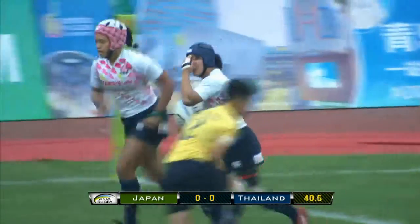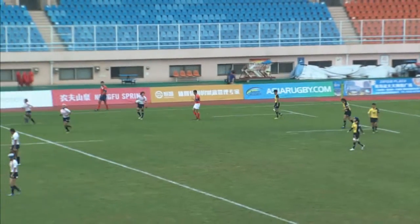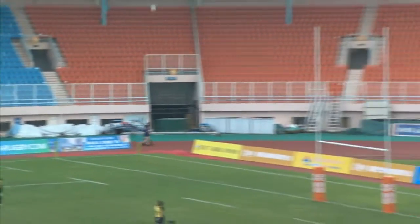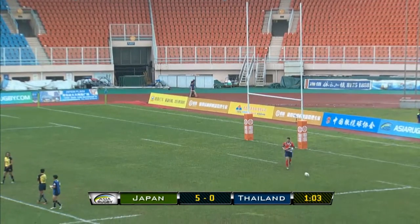Yes, the ref's happy with that, and it took just 40 seconds for the first try. Japanese, very good at using space, and the Thai defence is going to have a tough time here. Japanese passing very crisp. That's a well-hit kick, but it falls a bit short — so it's 5-0, Japan against Thailand, after just one minute.